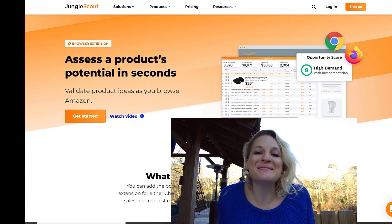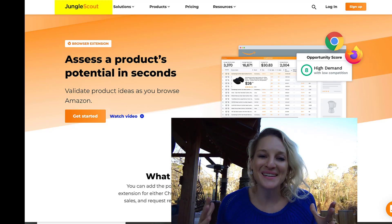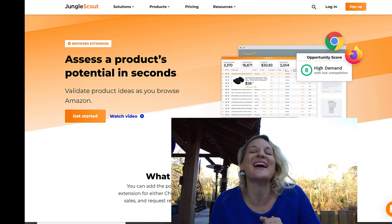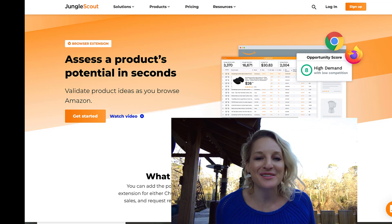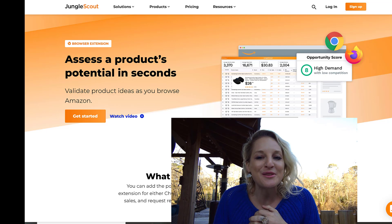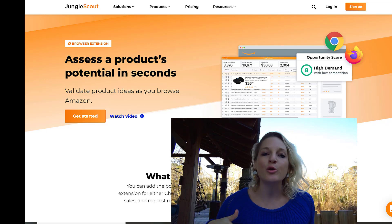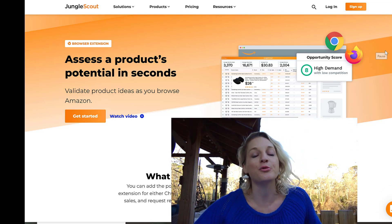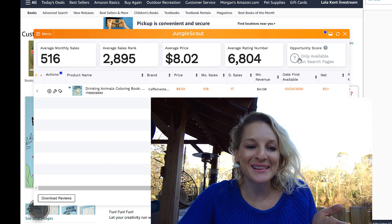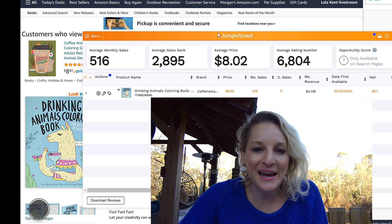Last but not least is my personal favorite — Jungle Scout. This product literally made me a millionaire by the time I was 30, so I'm going to be grateful for it forever. We have used this to find every single Amazon product we have ever sold. It has been worth every penny. I do have an affiliate discount link that will be in the description for you. You go directly onto a product — like this really cool Drinking Animals Coloring Book — and you click the Jungle Scout extension.